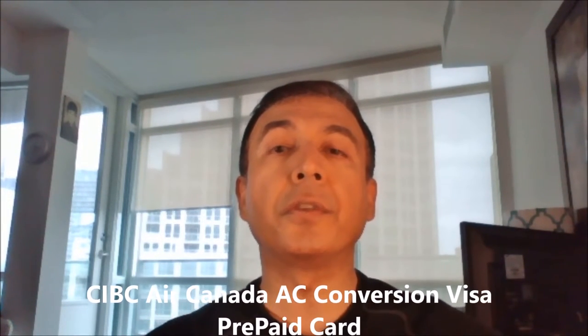The annual fee is $29 but waived for the first year. However, if you pay your Rogers bills by pre-authorized payment, the annual fee is waived each year.